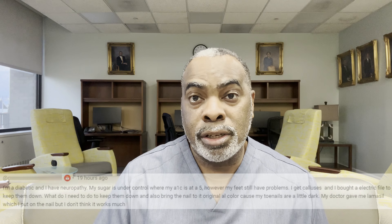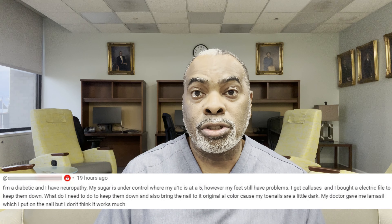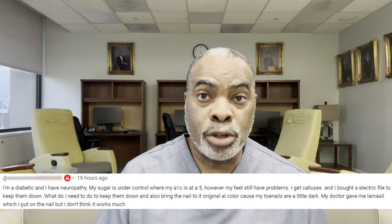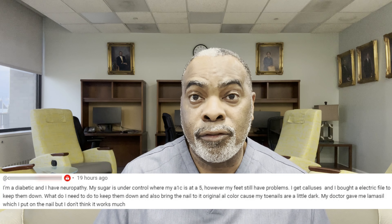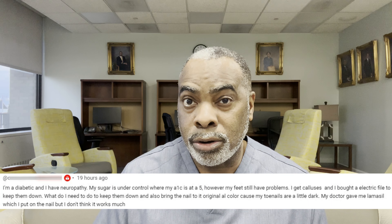We have a person here with diabetes whose diabetes is well controlled, but we must also understand that even in folks with diabetes where the blood sugar is well controlled, you can still have foot issues.